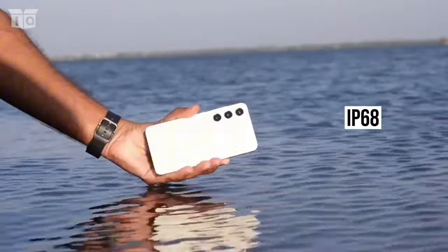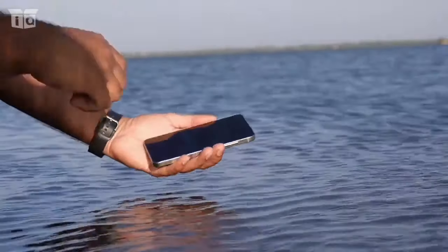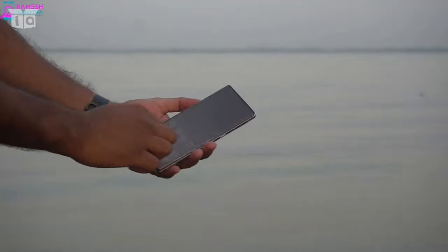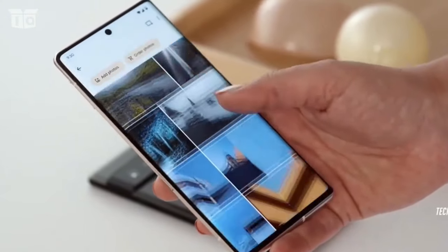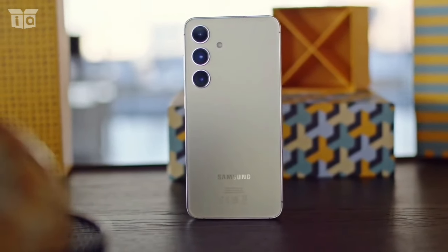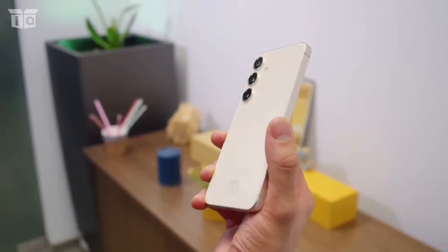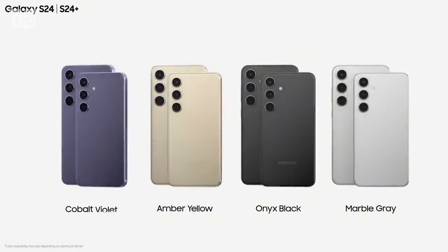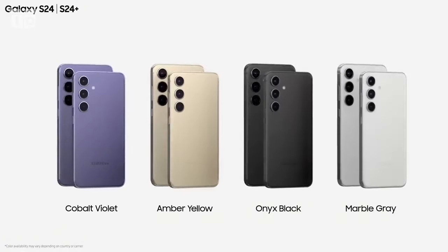The IP68 water-and-dust protection of both phones is the best currently available for premium smartphones. There are only three color options available for the Pixel: Hazel, Obsidian, and Rose. Samsung, on the other hand, offers a wider variety of colors for its flagship series — the Galaxy S24 comes in Cobalt Violet, Amber Yellow, Marble Gray, and Onyx Black.